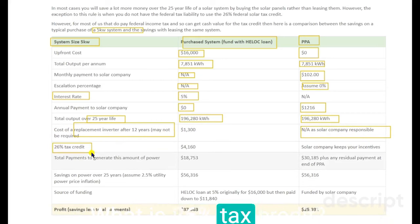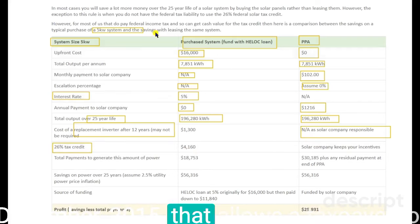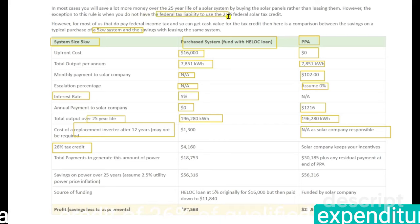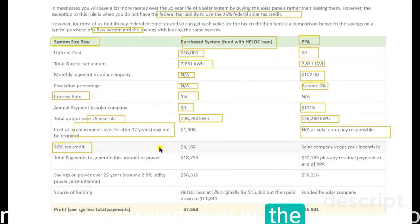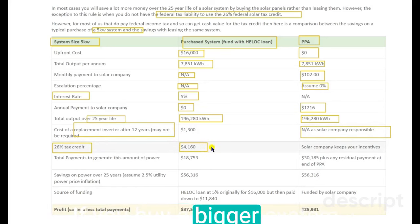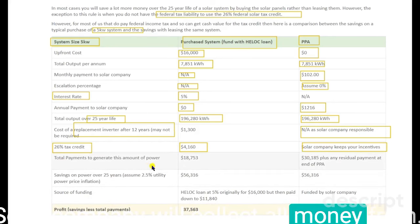What is the 26% tax credit? It is a law extended by the legislature in December 2015 that allows a taxpayer to claim a credit of 26% of qualified expenditures for a solar system serving a dwelling unit located in the United States that is owned and used as a residence by the taxpayer. For a 5 kilowatt system, a buyer will get $4,160 — and if you buy a bigger system, you will get more money. If you take a lease, the leaseholder won't get anything; the solar company will collect all the money from the government.